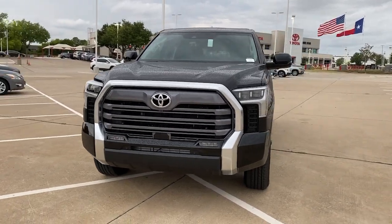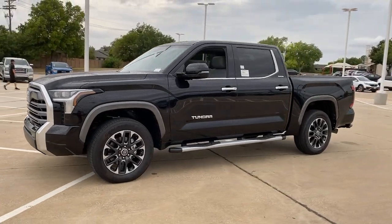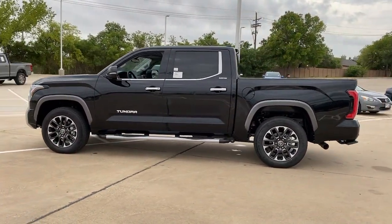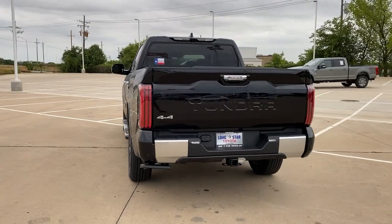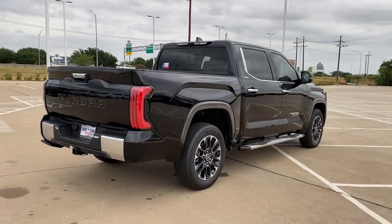Get into the 2023 Toyota Tundra. Get the job done in comfort and style in this tough-built Tundra. Its smooth ride, stable towing and handling, refined interior, and impressive standard safety and infotainment features give you the strength and security you need to make every project a win.